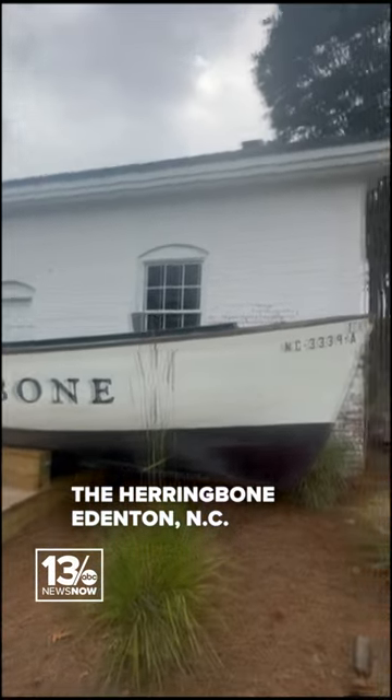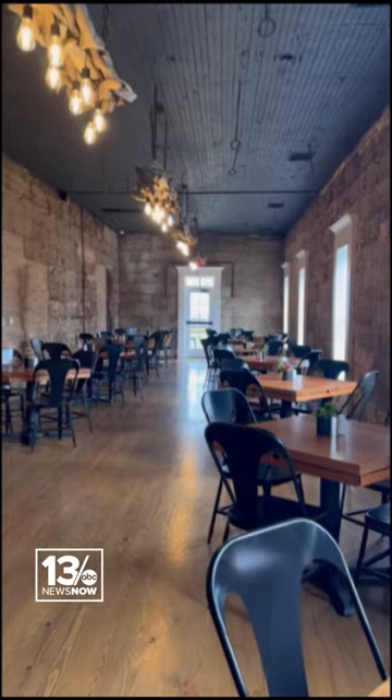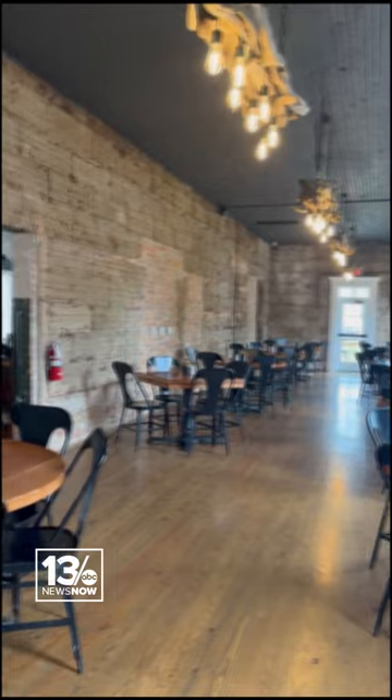Today we go to the Herringbone in Edenton, North Carolina, where history is literally lining the walls. Yes, those are herring fish. In this building, you can see how they've preserved as much as they can on the inside.